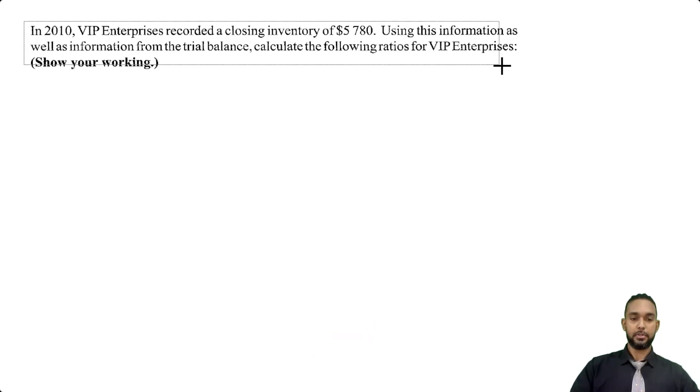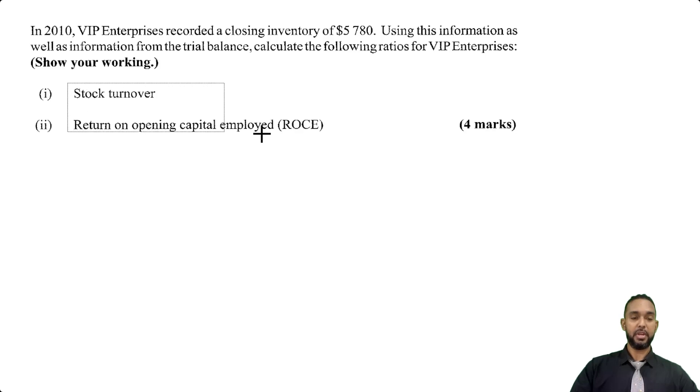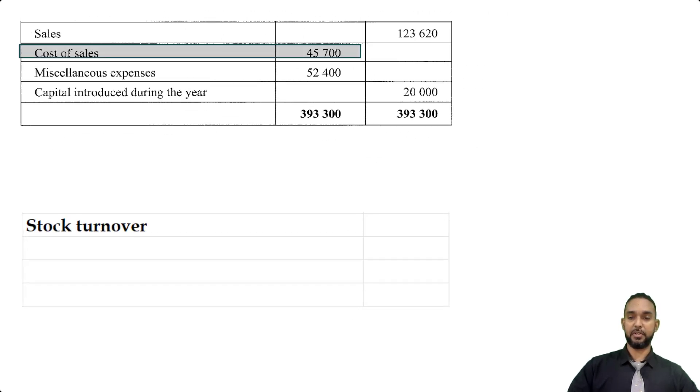Let's take a look at the final part of the question. The question tells us that in 2010, VIP Enterprises recorded a closing inventory of 5,780. 2010 was the previous year since we're dealing with 2011. Using this information along with the trial balance, we need to calculate two ratios: stock turnover (rate of stock turnover) and return on opening capital employed (ROCE). The rate of stock turnover is your cost of goods sold divided by your average stock. We can pull cost of sales from the trial balance — 45,700 — and we divide by average stock.